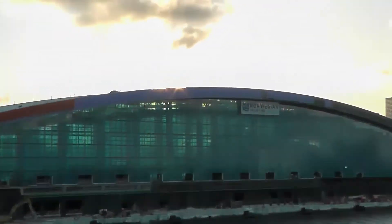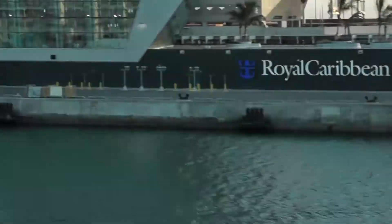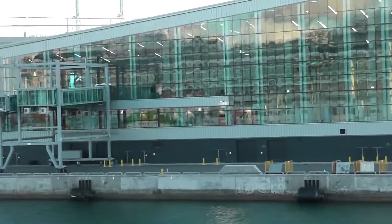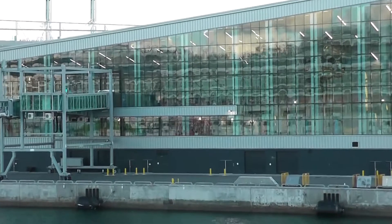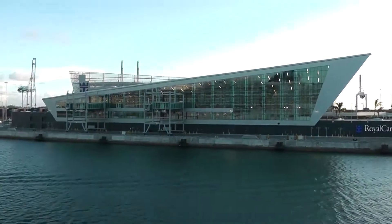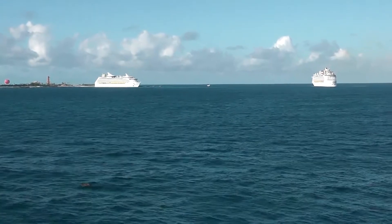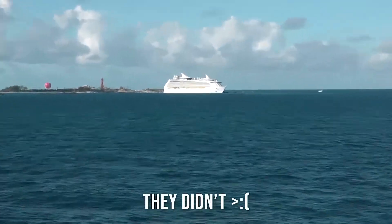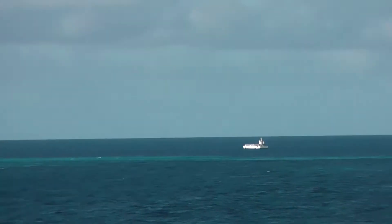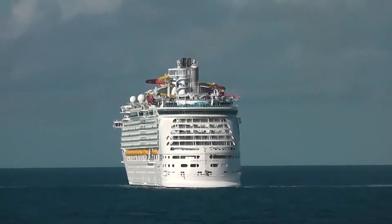That's the new Norwegian Cruise Line Terminal. I would not be surprised if these two ships over here have a Horn Battle. That is the Mariner of the Seas right there, and that is the Navigator of the Seas right there.